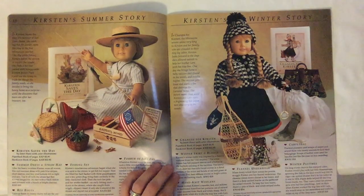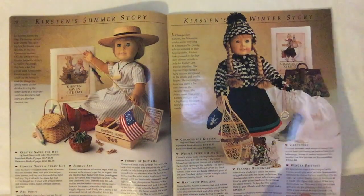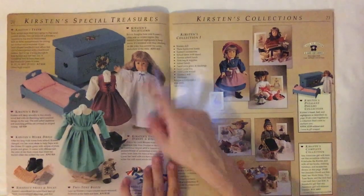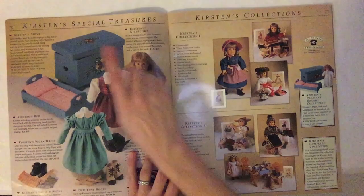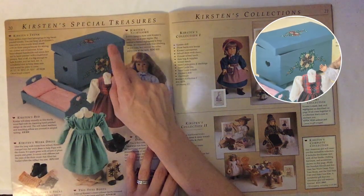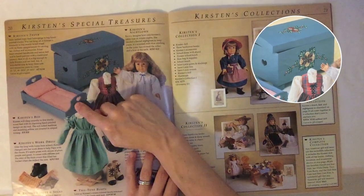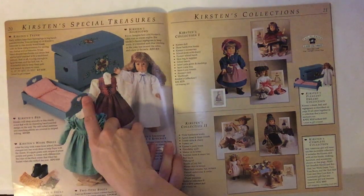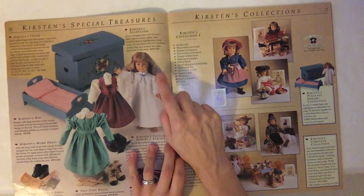18 bucks — separately, everything is somewhat reasonable. Look at these super cute dresses over here. Special treasures — oh wow, this is the trunk. It's got a really pretty painted pattern on it, painted with a traditional pattern. It's big enough to hold Kirsten and her bed — a wonderful way to keep them safe and sound for years to come. Thank you everybody on eBay who have kept their dolls safe and sound.